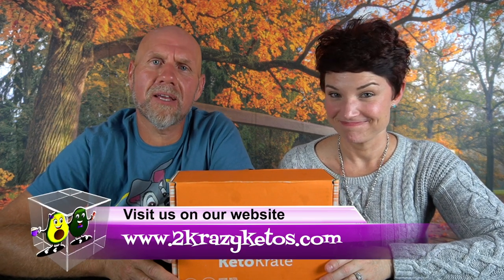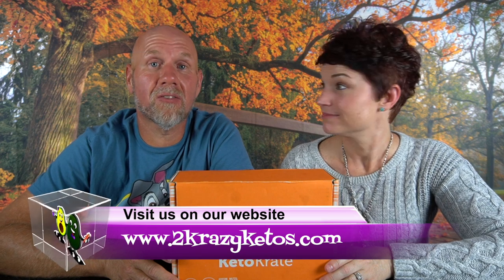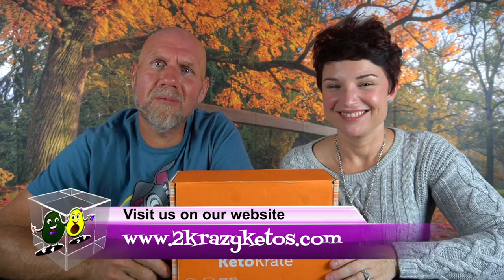Hey, what's up family? I'm Rachel. And I'm Jo. And we are 2 Crazy Ketos. If you're new to our channel, welcome. Here on 2 Crazy Ketos, we do different things like product reviews, recipe videos, sometimes giveaways, and we talk about various keto topics. And then every Monday, we sit down on the couch for Keto on the Couch, where we just kind of talk about what's going on in our lives for the week. You can find us on different social media platforms like Facebook, Instagram, and Twitter. And we have a website, which is 2crazyketos.com.